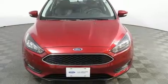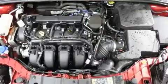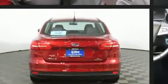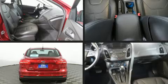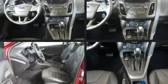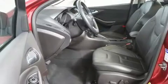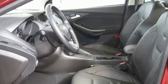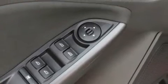Ford also prioritized safety and security by including dual front impact airbags with occupant sensing, head curtain airbags, traction control, brake assist, ignition disabling, an emergency communication system, and ABS brakes. This car was designed with safety in mind, allowing you to drive with even greater assurance. This vehicle has achieved certified pre-owned status by passing Ford's rigorous certification process.